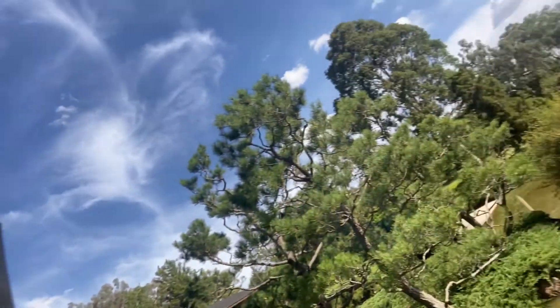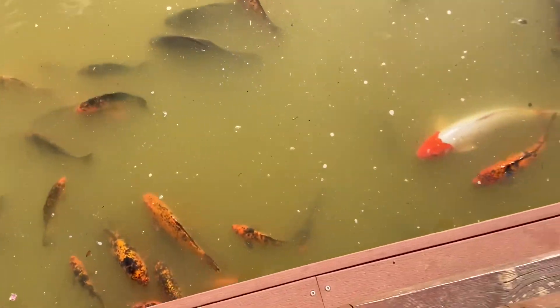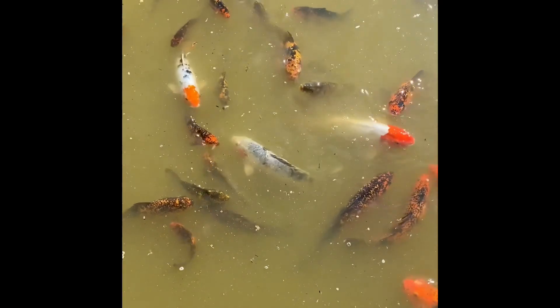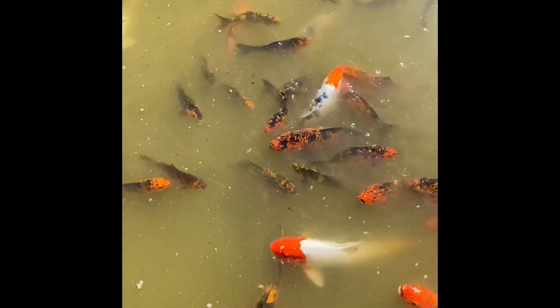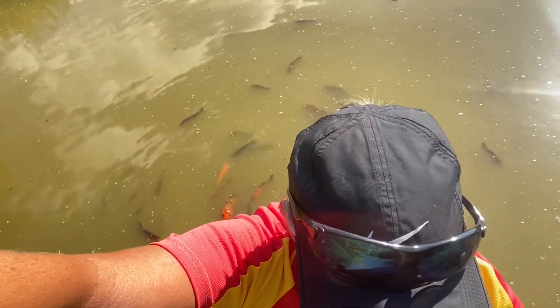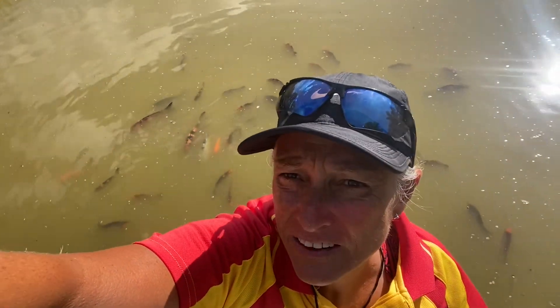So this carp that lives in this water is just below me now. I'll just try to get a shot for you. Look at that big white one! They live in this pond — they're all coming up for a bit of a feed. They're a Japanese fish — Nishikigoi koi carp — and they live in this lake.